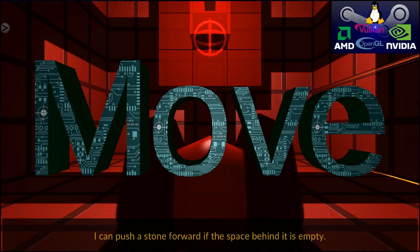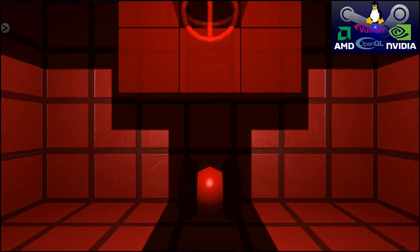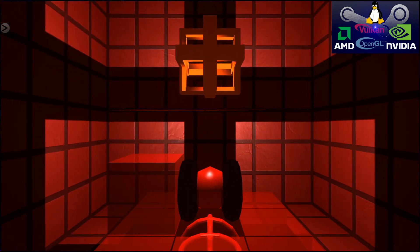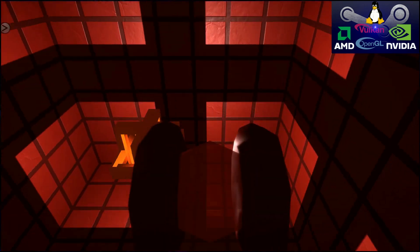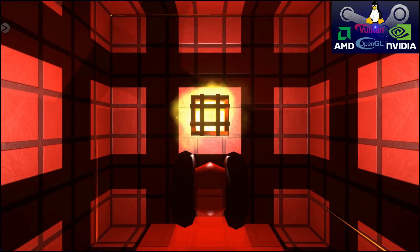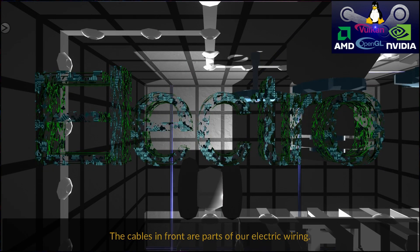I can push a stone forward if the space behind it is empty. The cables in front are parts of our electric wiring.